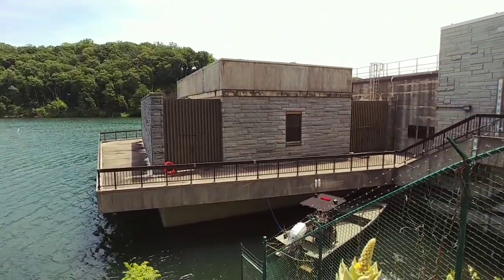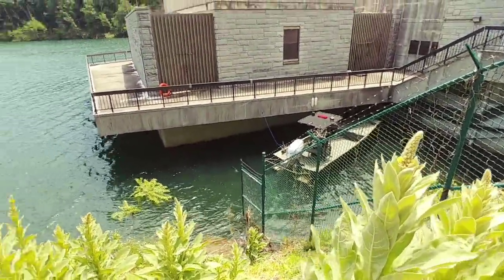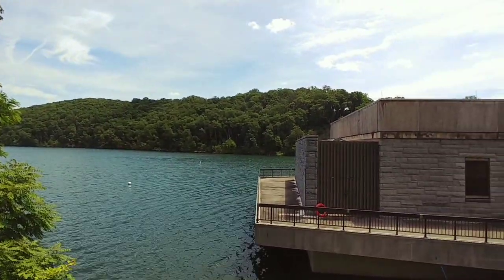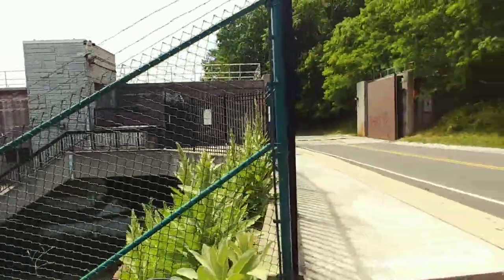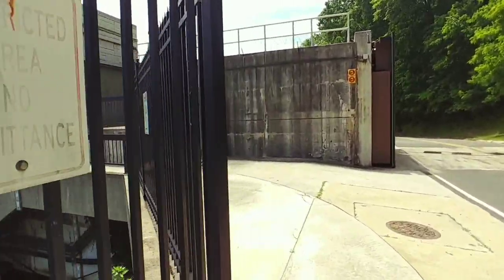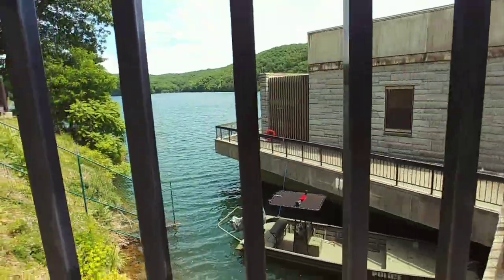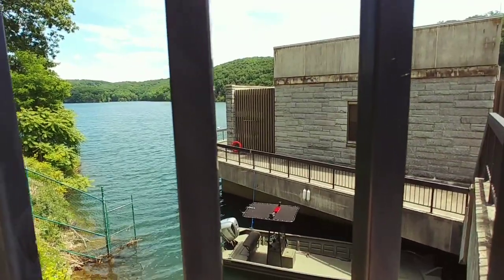Here's the back side of the dam. You can see they have a boat down there. Beautiful day. Let's go check out the other side. Looks like this area is open — maybe we can walk down. No, bummer — restricted area. It would be nice to be able to walk down there, but not today.